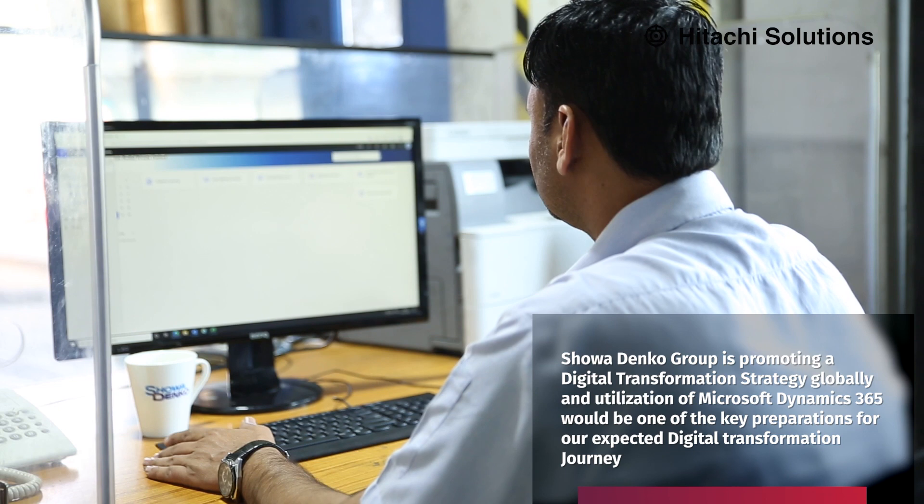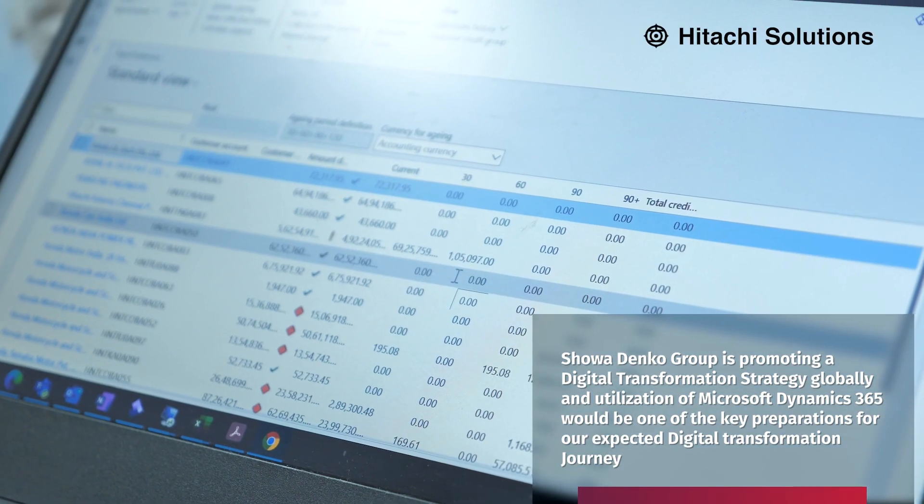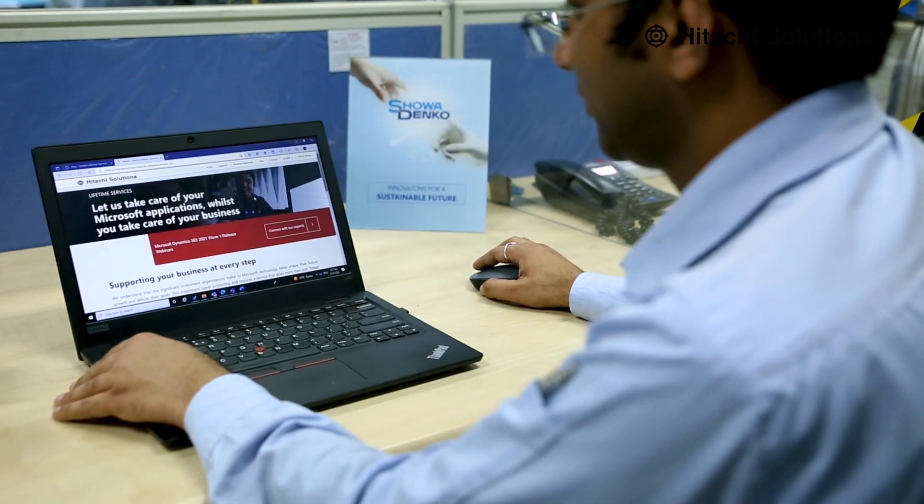We finalized to go with Microsoft Dynamics 365 as our centralized ERP system to manage all processes across all departments. Showa Denko Group is promoting a digital transformation strategy globally, and utilization of Microsoft Dynamics 365 is one of the key preparations for our digital transformation journey. Considering Microsoft Dynamics 365 FNO as our centralized ERP system, we shortlisted Hitachi Solutions.